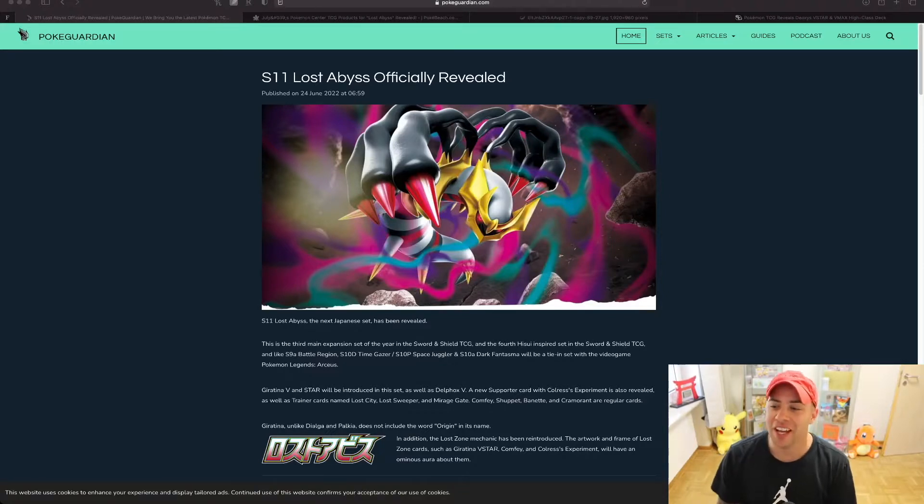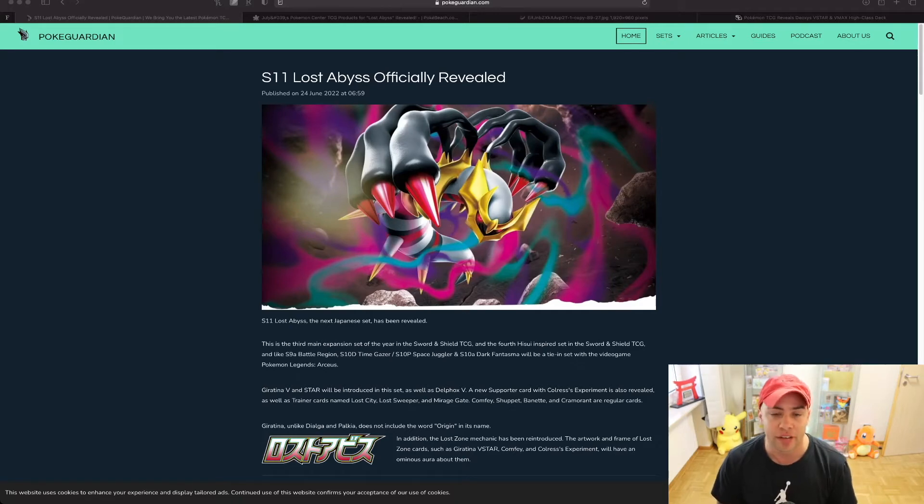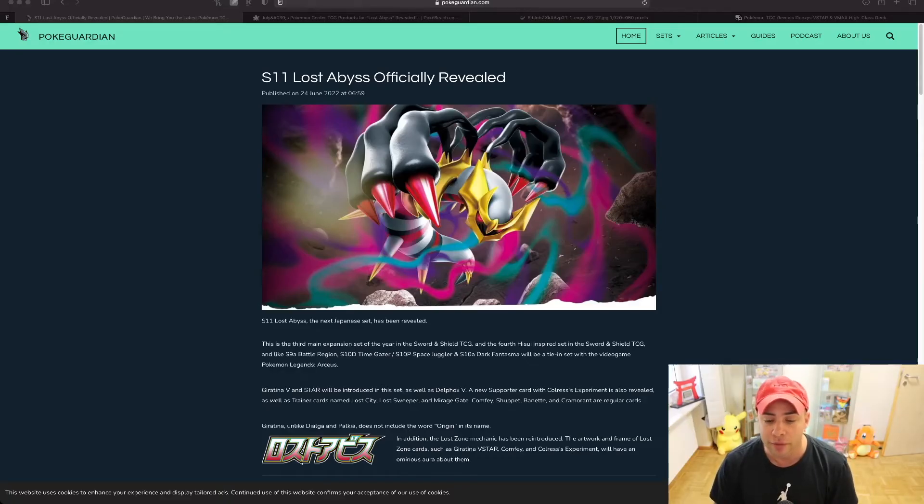What's up YouTube, welcome back to the channel. We just did a video talking about Pokémon GO and ripping open some packs, but today we're going to talk about S11 Lost Abyss. I'm going to talk about an official reveal coming straight out of Japan. Lost Origin hit a couple thousand views and a lot of people seem to be very excited for it because it's based around Giratina, including the V-Star and V-Max.